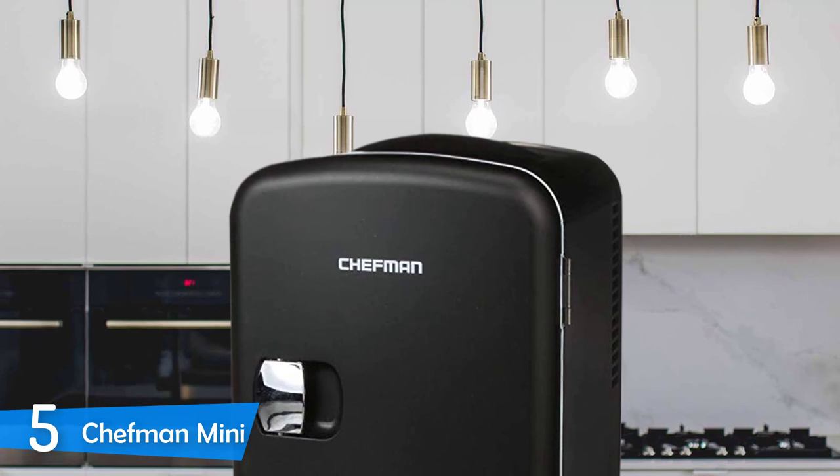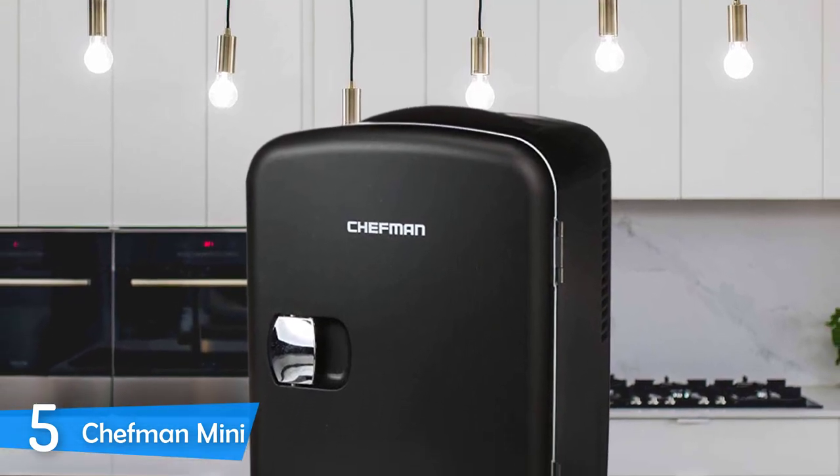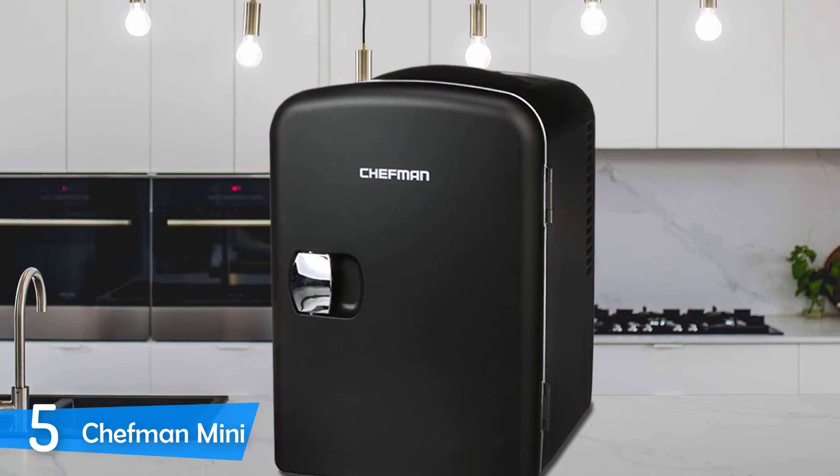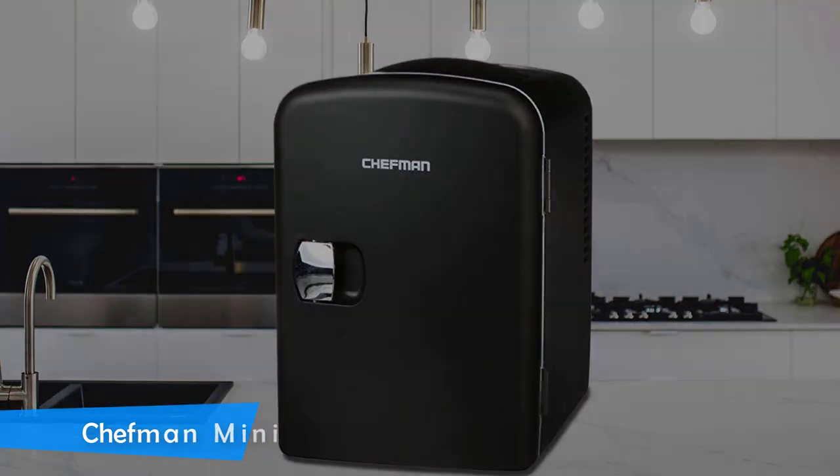With its 100% eco-friendly and freon-free CETL-approved operation and technology, the Chefman Mini will last you for a long time and deliver great functionality as well.